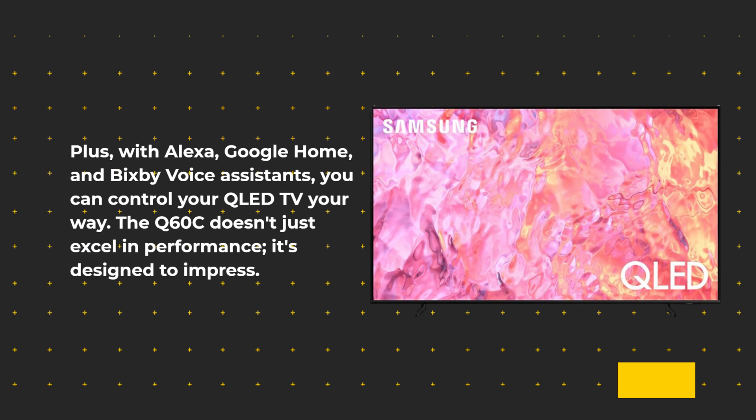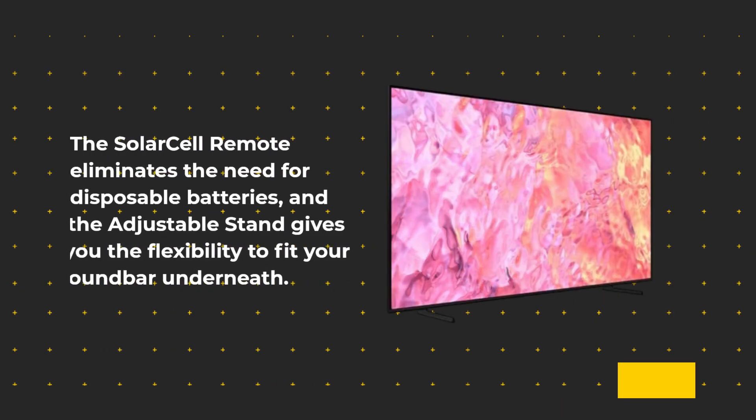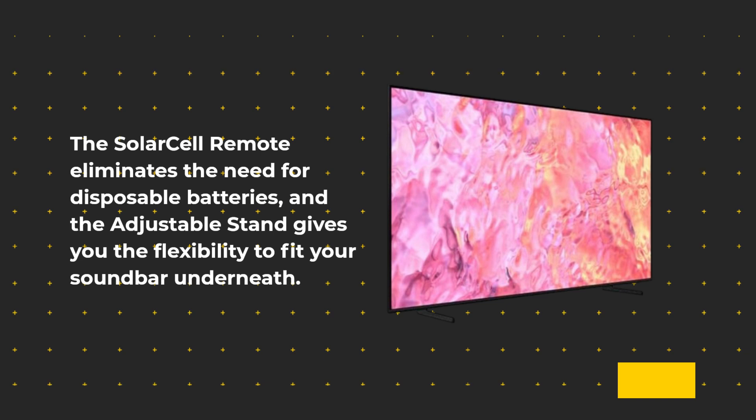The Q60C doesn't just excel in performance — it's designed to impress. The solar cell remote eliminates the need for disposable batteries, and the adjustable stand gives you the flexibility to fit your soundbar underneath.